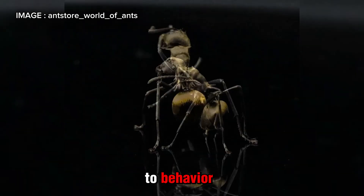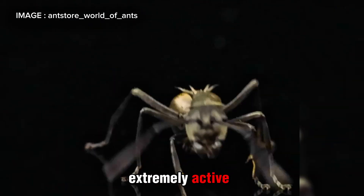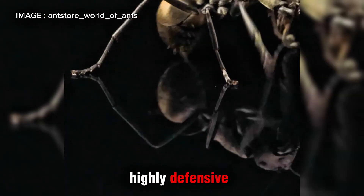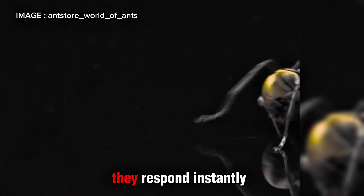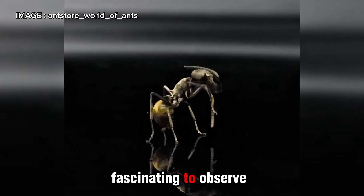When it comes to behavior, this species is hyper-energetic. These ants are extremely active, fast-moving, and highly defensive. If their nest is threatened, they respond instantly. Their strong survival instincts make them absolutely fascinating to observe.